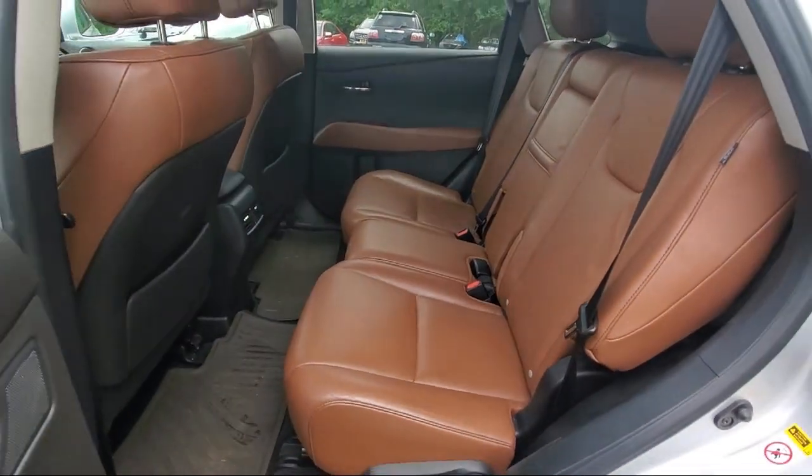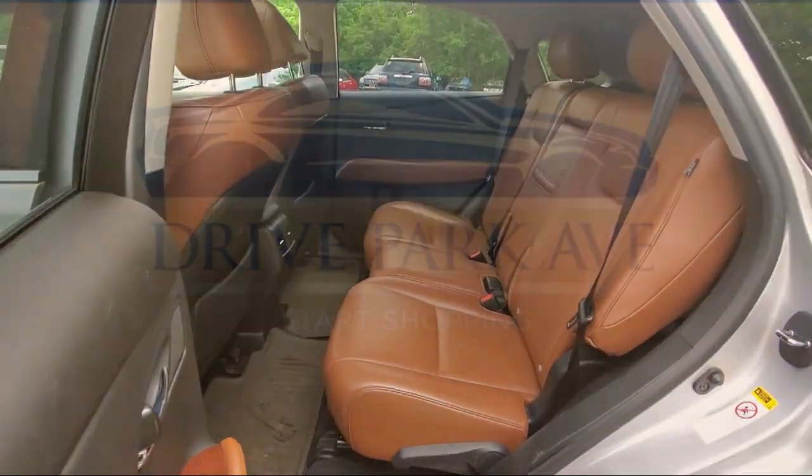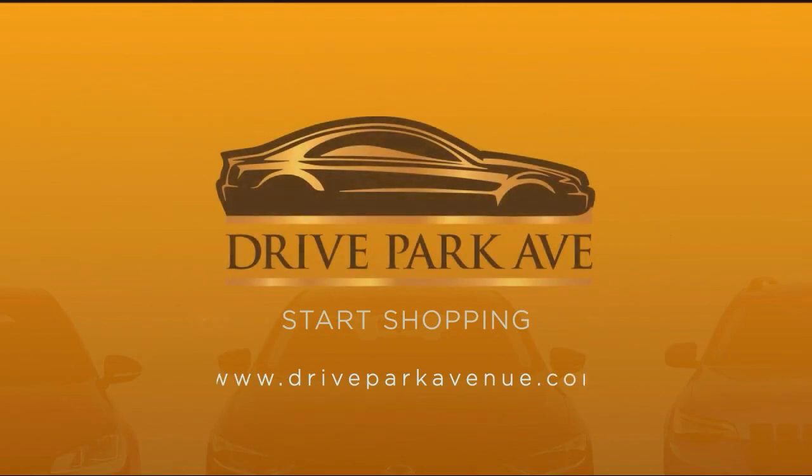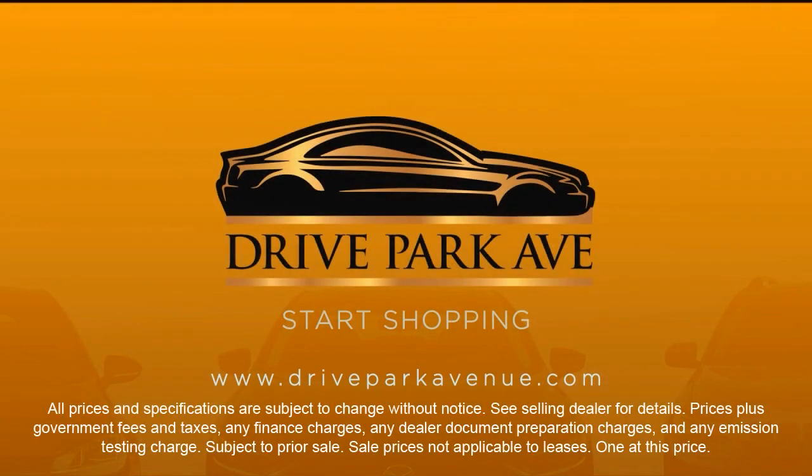Our inventory is sourced from our three Mercedes-Benz stores, so they are nice local trades that are fully serviced and backed with a national warranty. So don't just drive anything, drive Park Avenue. Schedule your appointment today.